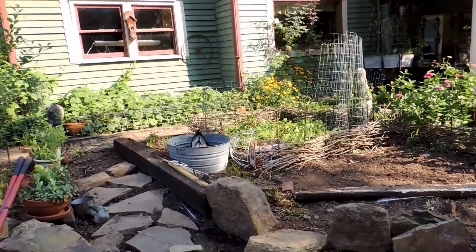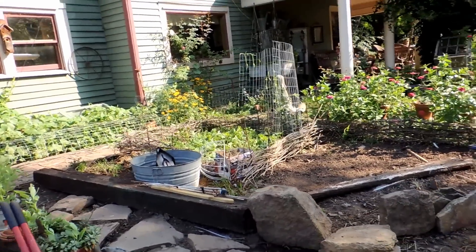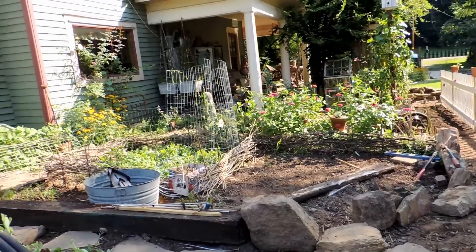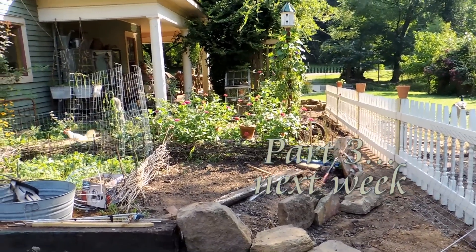So we'll see you in the final episode of Picket Fence for the Potager. This is Geri from Hopalong Hollow — see you next time.